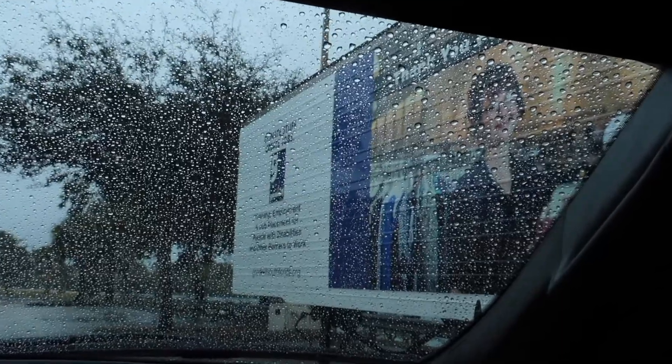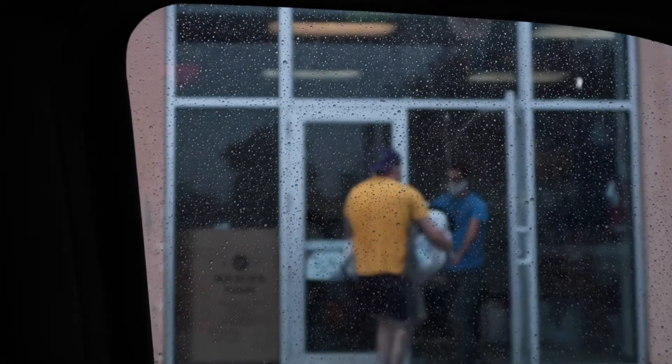We're at Goodwill doing some donations before we move. We just got done loading the floors into the truck about 20 minutes ago.